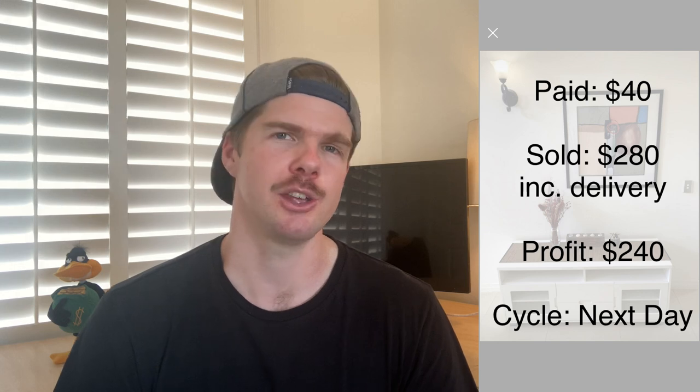TV entertainment units are a really good piece of furniture to flip — you can often get them at a very good price. Garage sales are a great place to buy furniture because a lot of people are trying to clear out and downsize. If you know a thing or two about furniture you can really strike some great deals. So the first item of the day: entertainment unit, $240 profit, a very next-day flip.